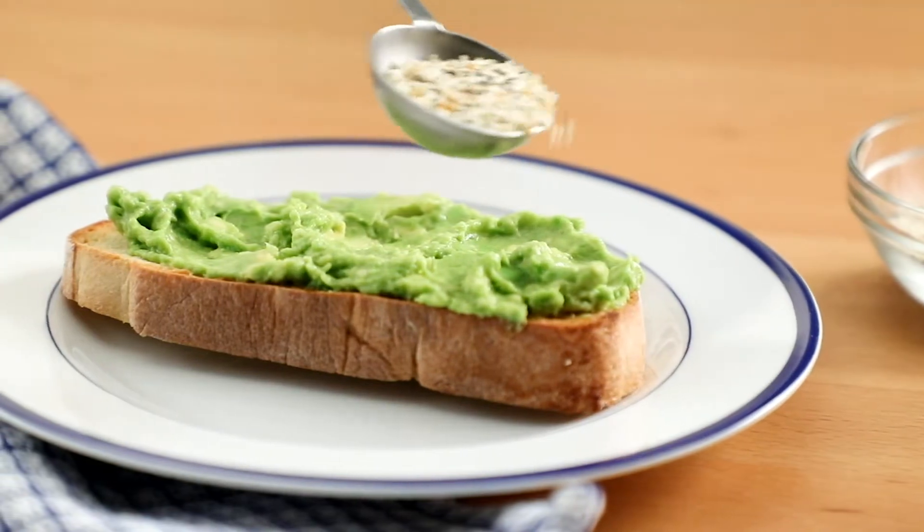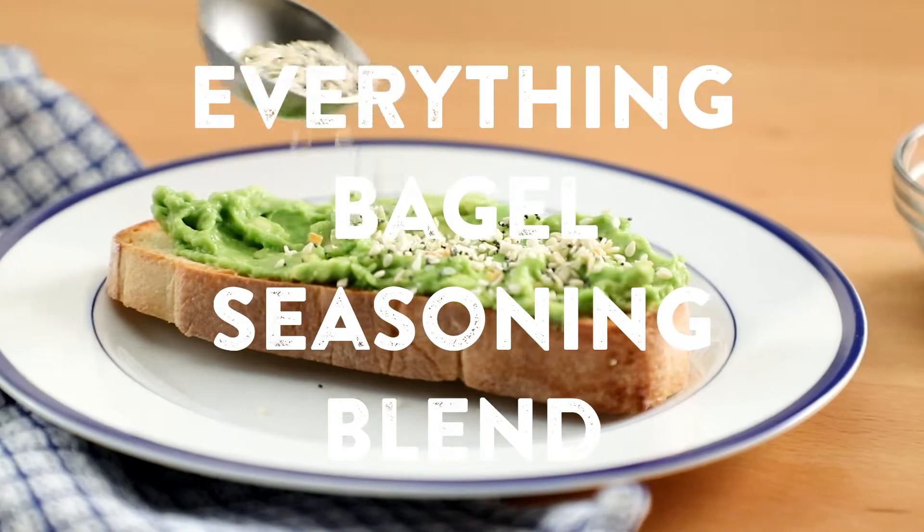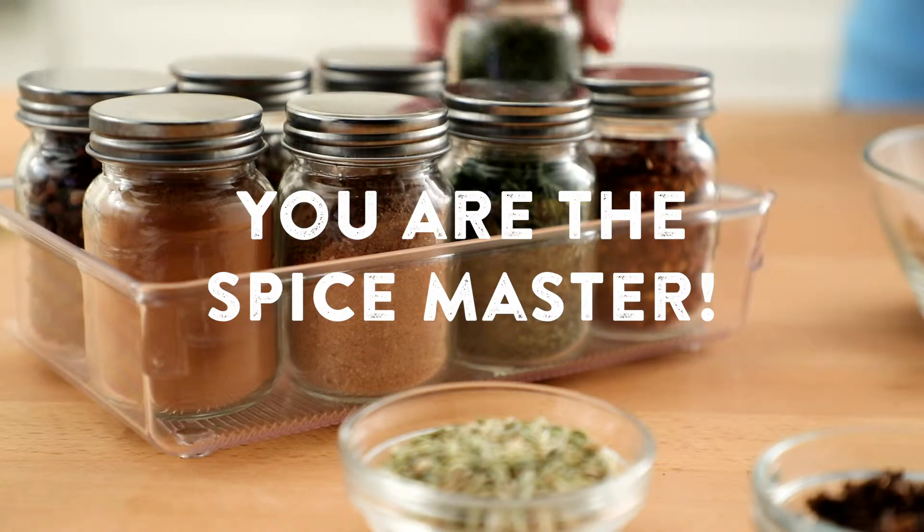Love garlic? Double up the amount in your Everything Bagel Seasoning Blend. You are the spice master!